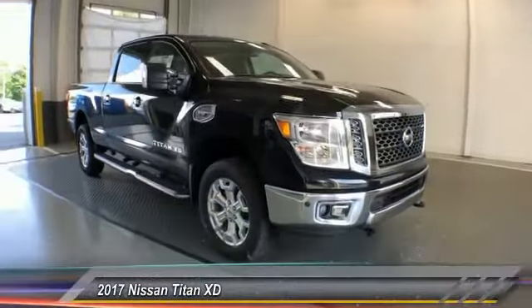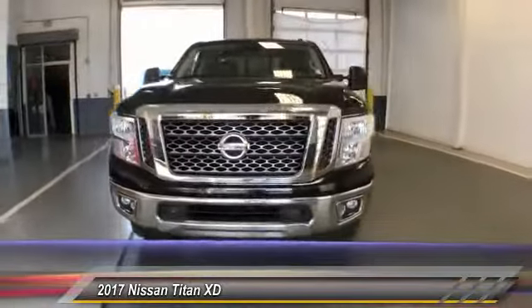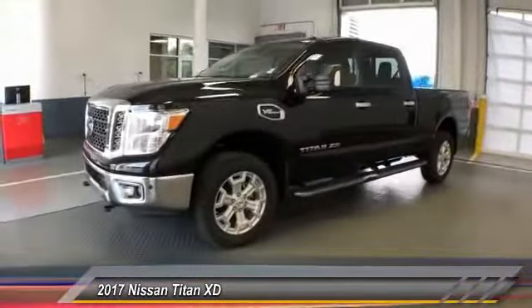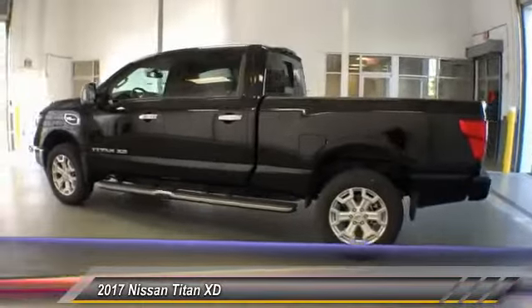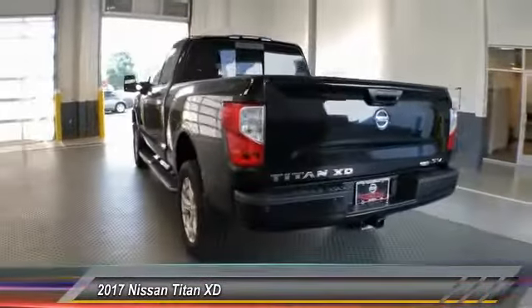The 2017 Titan. The Titan houses the Endurance V8 engine, the largest standard truck engine in its class. The massive interior cab boasts a fold-up rear bench seat and a flat loading floor. When it comes to power and comfort, the Titan can't be beat and is priced below $35,000.